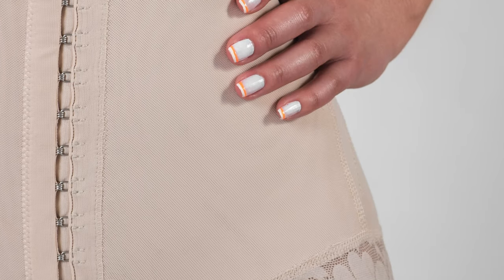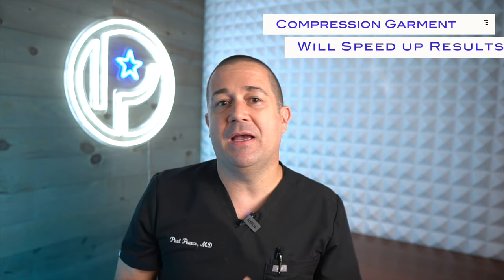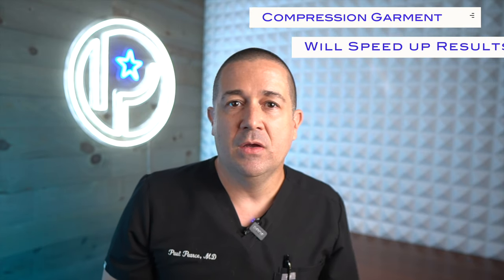And once all those areas are treated, we get you into a compression garment, otherwise known as a faja. This helps keep all your tissues compressed in all the right areas to help you keep your goals on track. Is a compression garment totally necessary? No, but it does help speed up how soon you will see your results. Which brings us to how long does it take to see results after liposuction? You'll start to see your results shine through in a few weeks, but your full results won't be evident until about six months after surgery — it just takes about six months for all the residual swelling to really dissipate.